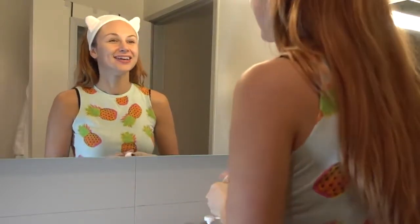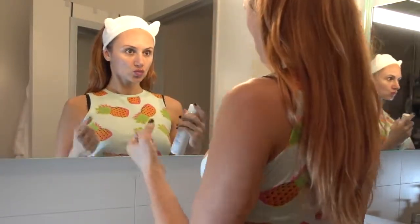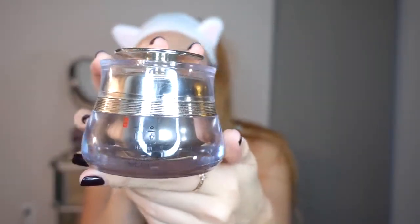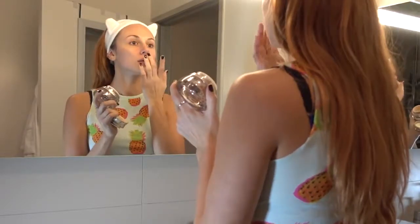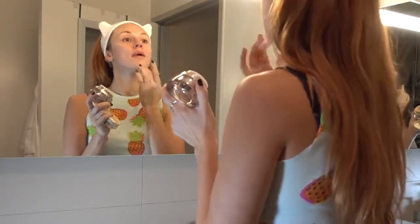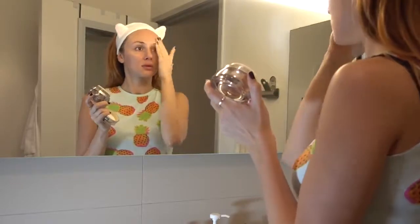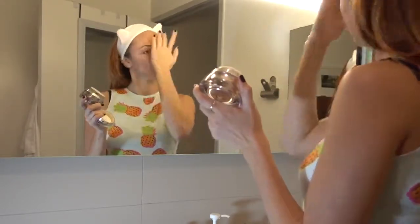Moving on to face cream — I've been using Korean skincare products, specifically the Hume Eon Cream. This is really gentle and feels somewhat more like a gel serum, but it's very light and not super heavy. I have oily skin so I can't use really heavy creams, and this is just perfect for me. It's not sticky, it absorbs well, and it doesn't feel weird under my makeup.